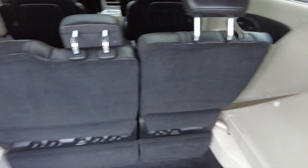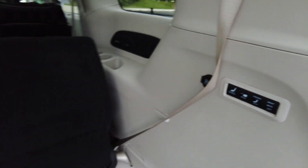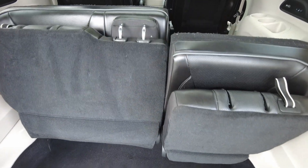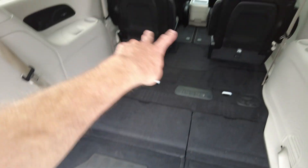So this has got the power seats back here, so this is going to stow — watch this — hit stow. This is all power. How cool is that? You don't even have to pull a strap, just hit a button. That's cool.